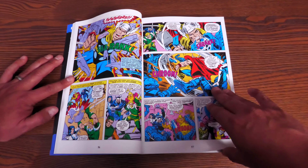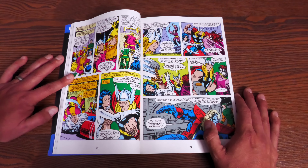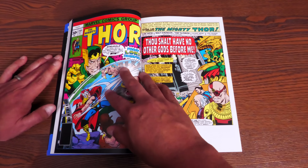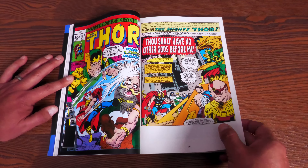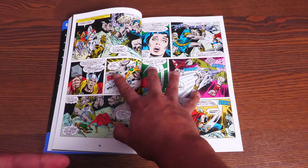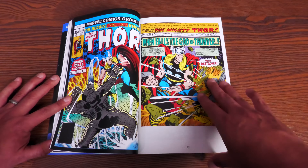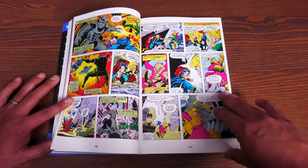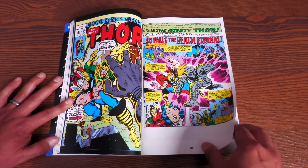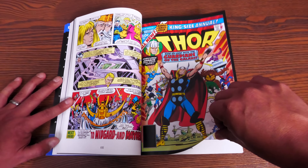Eventually Len Wein leaves the book, which takes us to Roy Thomas returning with John Buscema, continuing the stories. There's a Loki story in here; the stories range from nothing to write home about to pretty fun. It's nice, like I said, just to have it all in one. Loki plays a big part toward the ending of Wein's run. Then you have the King Size Annual #6 — recently also collected in the Guardians of the Galaxy Epic Collection #1.